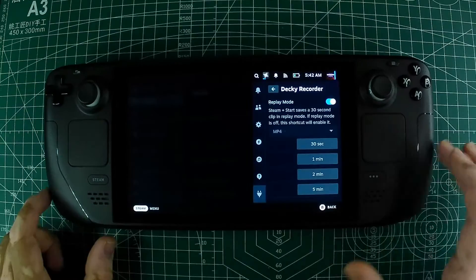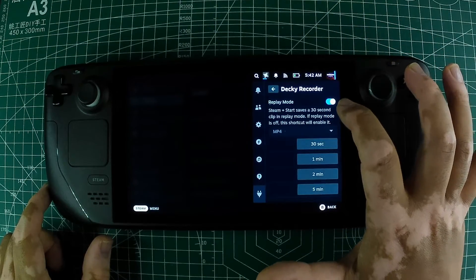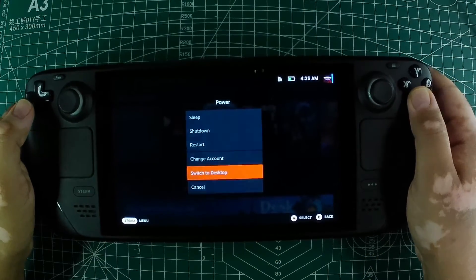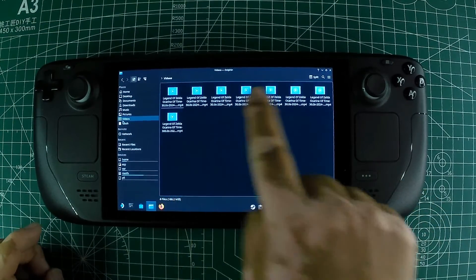If you want to record longer sessions, open the Decky Recorder plugin and choose between one, two, or five minute intervals. To view your recorded videos, switch back to desktop mode, open the Dolphin File Manager, and navigate to the videos folder where your clips are saved.